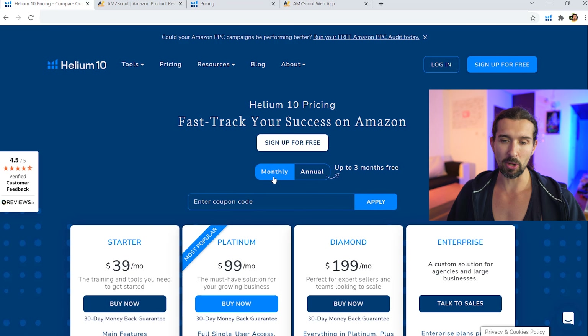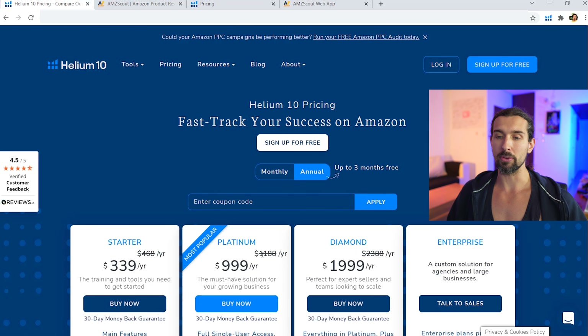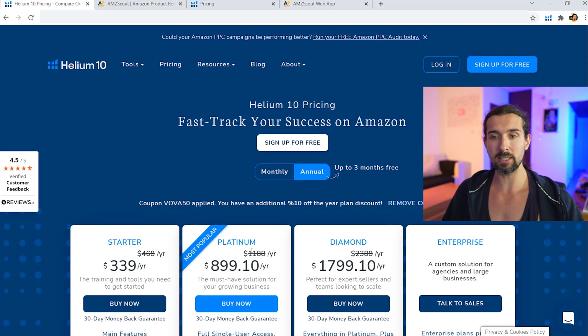Monthly means paying $99 for Platinum or $199 for Diamond, and $39 for Starter. For the annual plan, you can save money — 99 x 12 per month, if paid for a year, is about $1,188. With the annual plan, you can save two months, paying only $999 instead. And if you use the coupon code VOVA50, you get another extra month off, so instead of $1,188 you pay only $899 — that's 3 months of savings, as Helium 10 mentions.